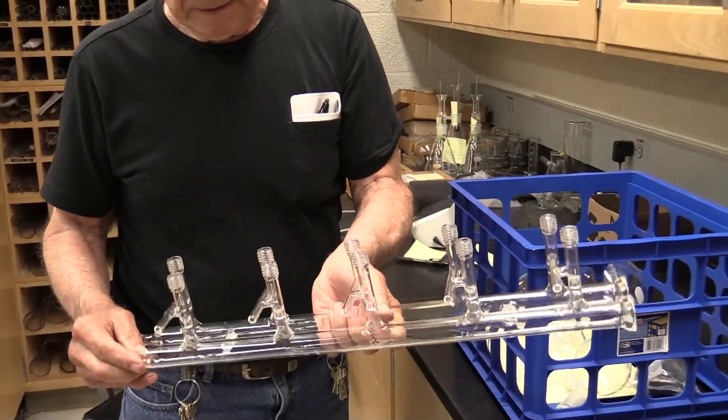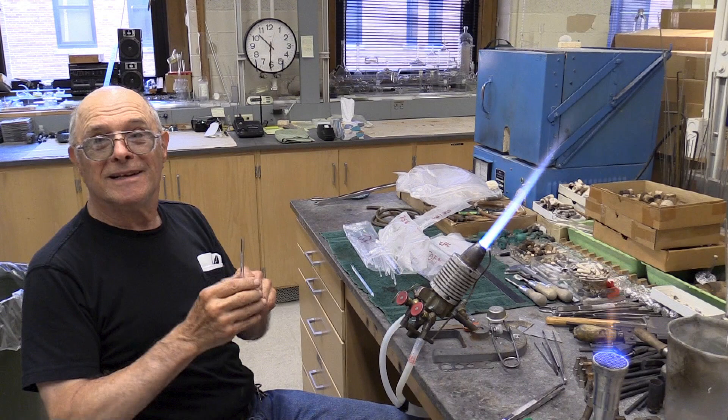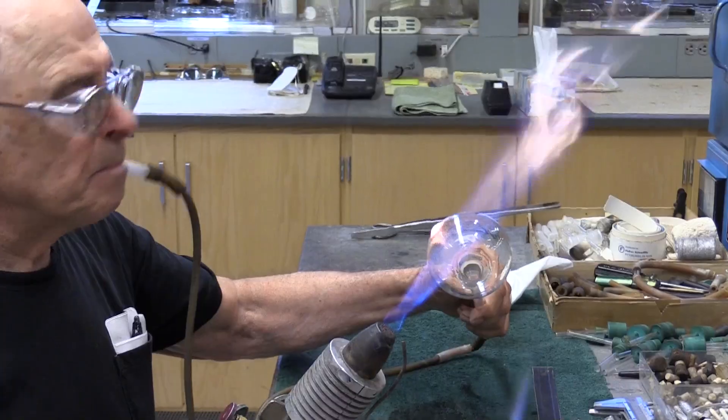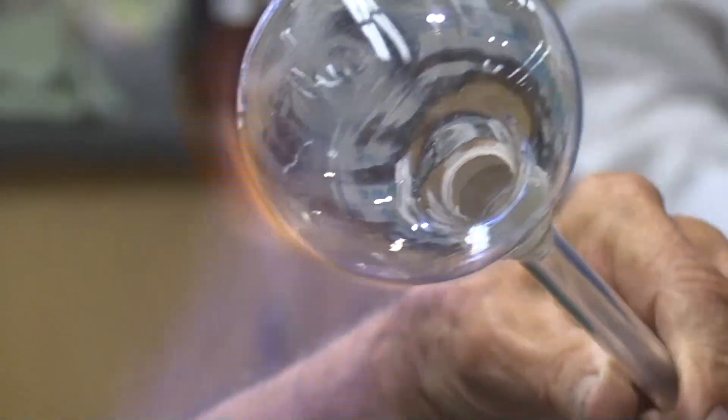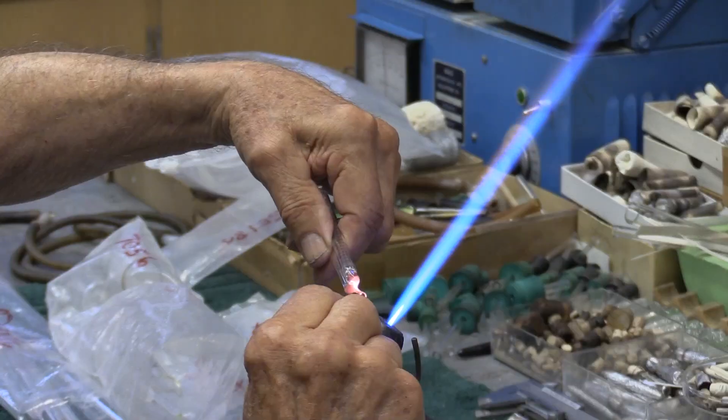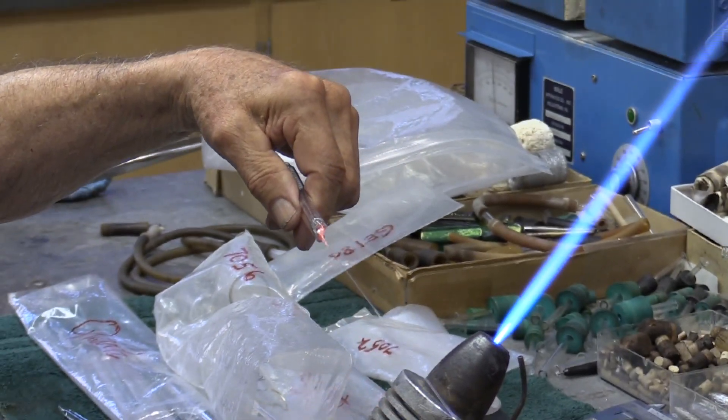My name is Josh Buss and I'm an assistant professor of chemistry. I'm here to talk to you about chemistry glassware and our phenomenal glass blower we have in the department, Roy Wentz, who's been doing this for a very long time and was absolutely pivotal working with me and my research team in designing and outfitting our laboratory space to do the type of work that we need to do.